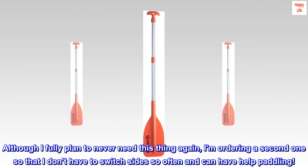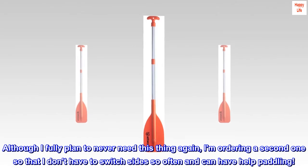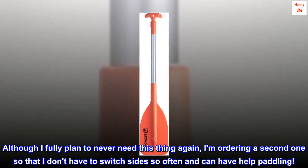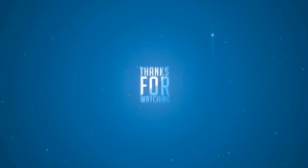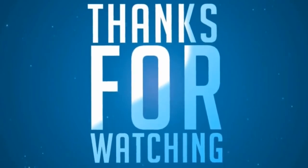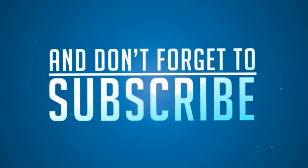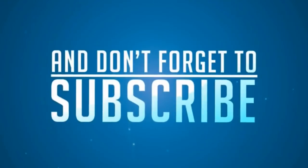Although I fully plan to never need this thing again, I am ordering a second one so that I don't have to switch sides so often and can have help paddling.